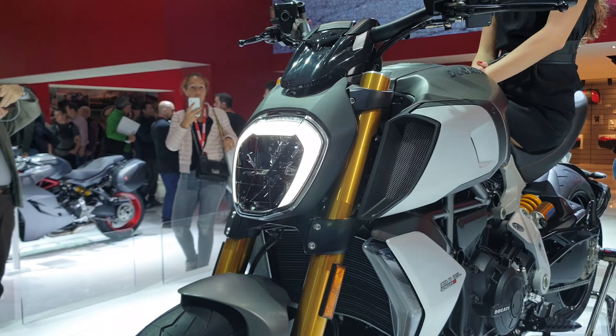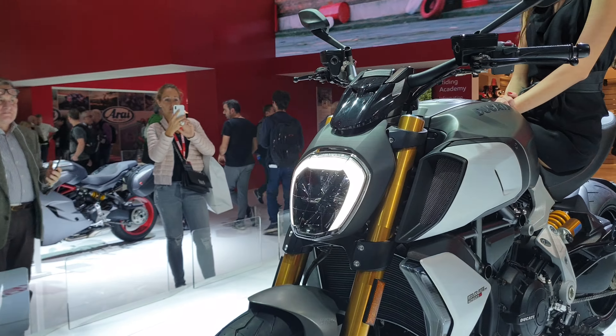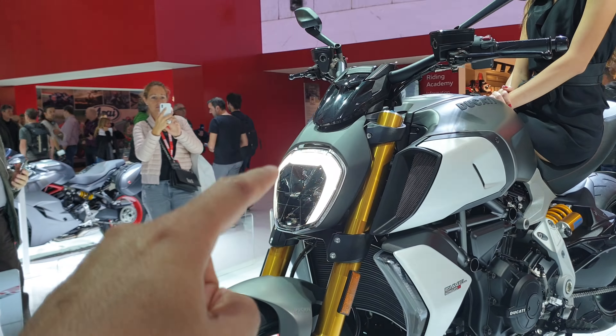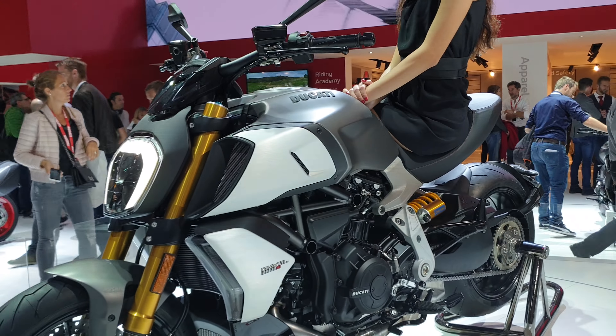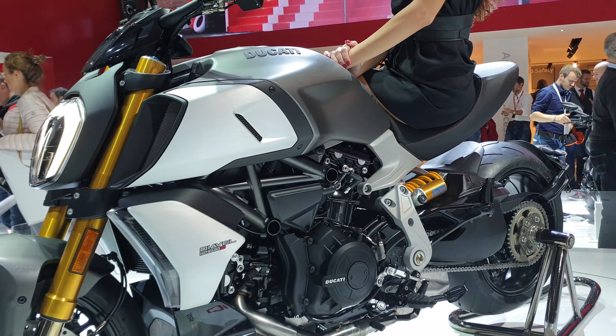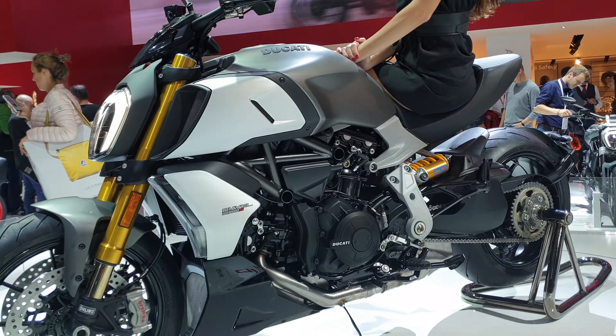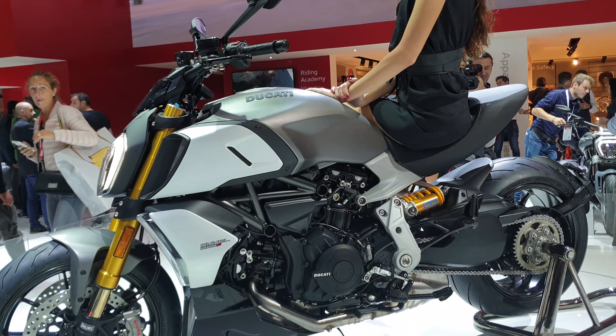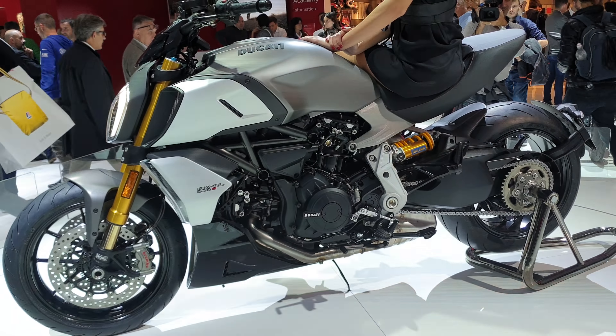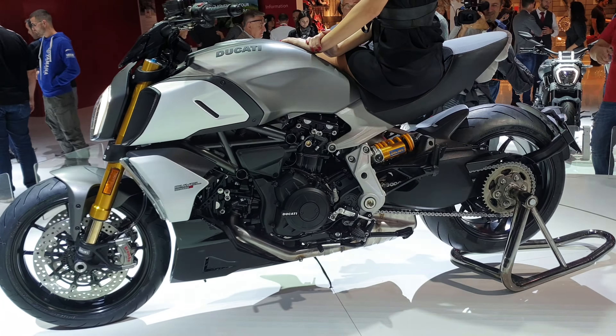The biggest change is that we have winglets — those wings on the front. Those wings are exactly the same shape that we had on the MotoGP bike in 2016. So this is a clear demonstration of the strong relationship between us and Ducati Corse — trickle-down technology.